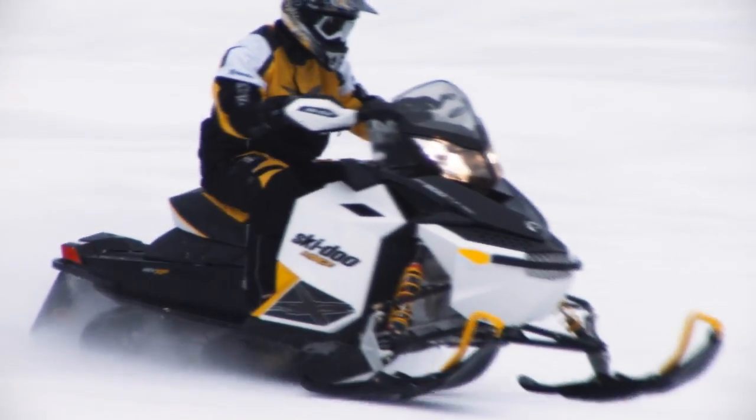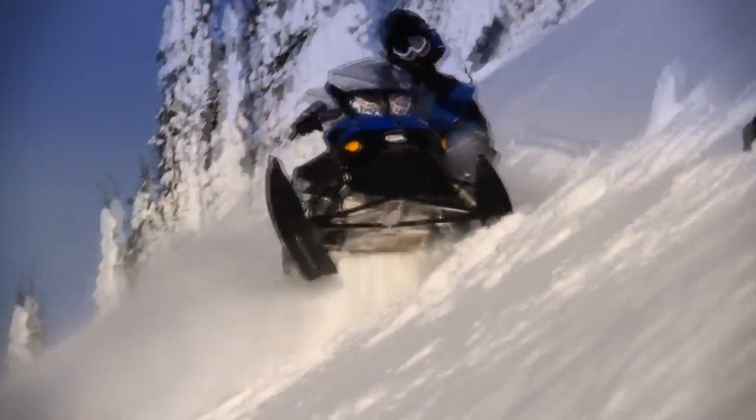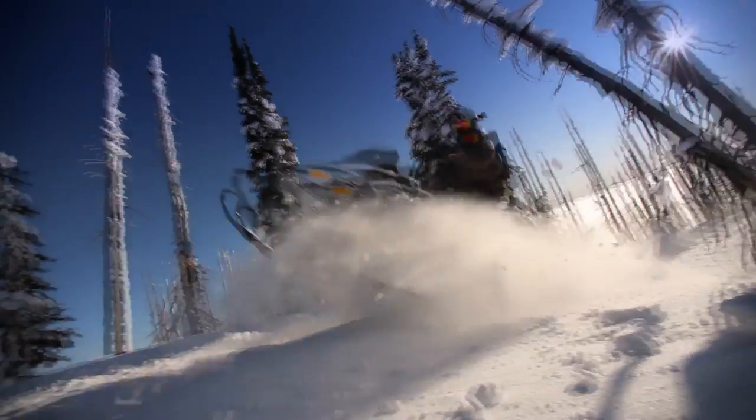With E-Tech engines, only Ski-Doo riders enjoy powerful, lightweight, nimble sleds, and industry-leading fuel and oil economy with virtually no smoke and smell.